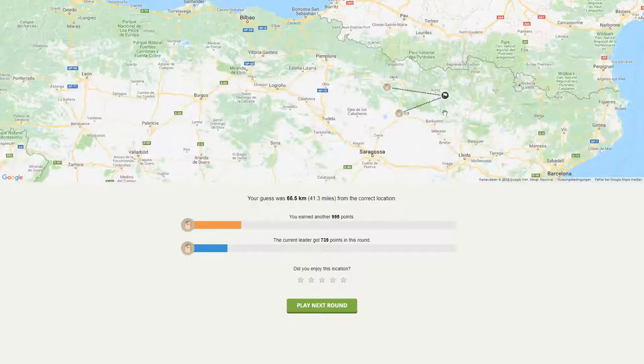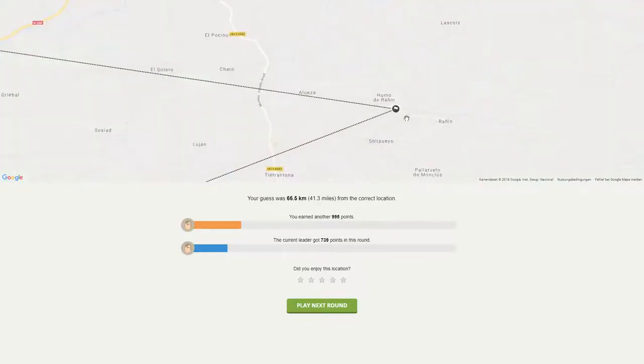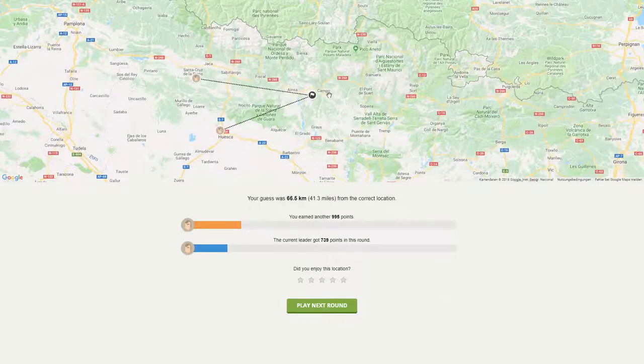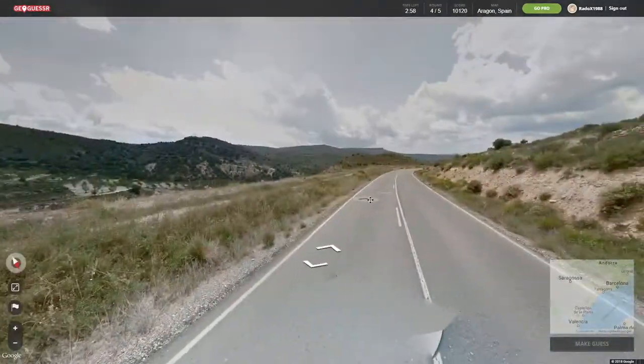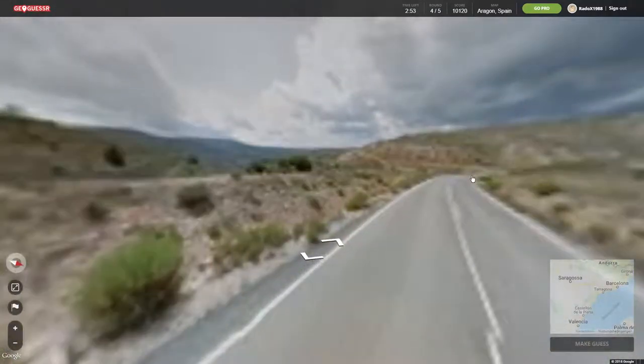Yeah, up here makes the most sense. Oh, it's so small. Campo — I saw that on the sign. I shouldn't have been recording with my throat ache, that's a really bad idea — I notice now. But it's just two more rounds.